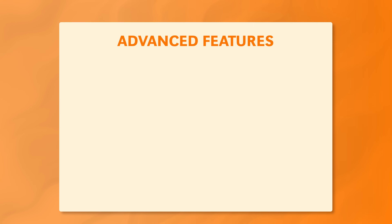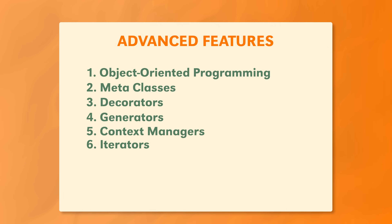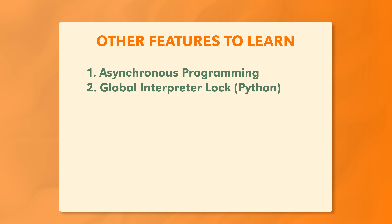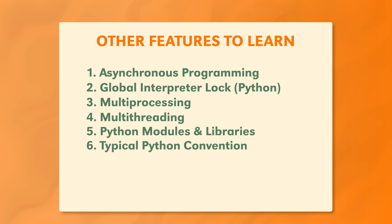You need to learn about advanced features: object-oriented programming, metaclasses, decorators, generators, context managers, iterators — all these different features built into Python that may differ from other popular programming languages. You also want to know about asynchronous programming, how the global interpreter lock works, multiprocessing and multithreading, and how to get the most performance out of your Python applications. You'll also want to understand Python modules, libraries, typical conventions, and how to write Pythonic code.